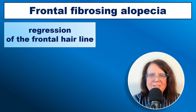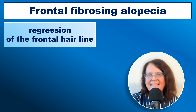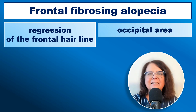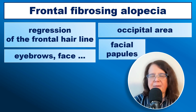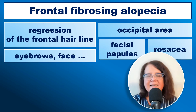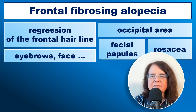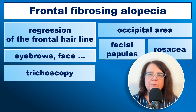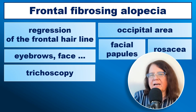In conclusion, frontal fibrosing alopecia is characterized by regression of the frontal hairline at approximately 1 mm per month in an untreated person. The occipital area is involved in over 30% of patients. Loss of eyebrows and facial hair is a very common feature. Facial papules are a manifestation of vellus hair involvement, and in over 20% of patients rosacea may coexist. Trichoscopy is helpful in diagnosis, with the most typical finding being the lack of vellus hairs in the frontal area, along with perifollicular scaling.